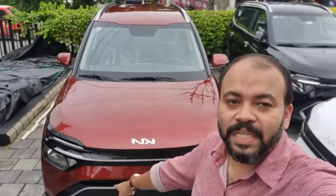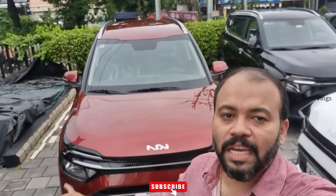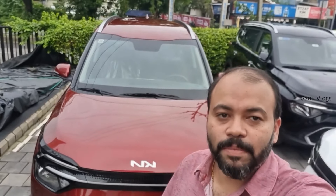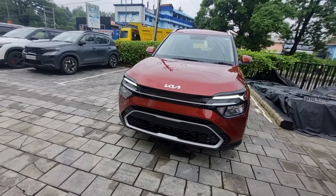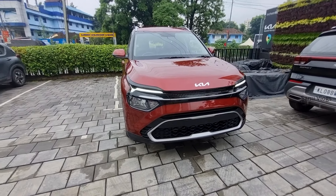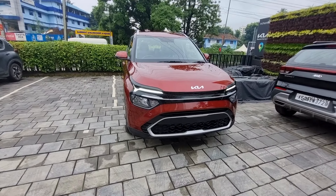Hi, I'm going to talk about the Kia Carens. The Kia Carens Prestige is a prestige option in the current price range. What features are there? What is the on-road price? Let's check that out. The Kia Carens Prestige can be a mid-variant option in the current price. We start with the features of the front.